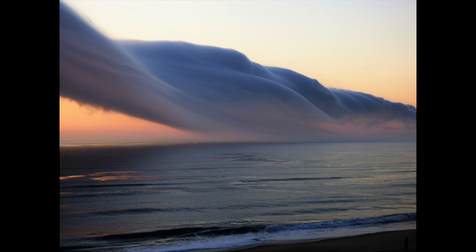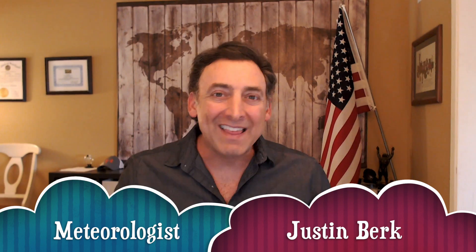This is truly a rare cloud formation on display that brings up the important question: what is this cloud? I'm meteorologist Justin Burke. That was stunning, wasn't it? What was it? Better yet, what caused it?